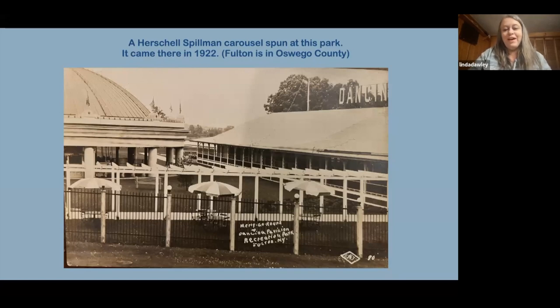I researched a carousel at Recreation Park in Fulton, New York, in Oswego County, though I never found a really good picture of it. There was a lot of work to get a Herschell-Spillman carousel there in 1922, but sadly the park lasted only until about 1930, so the carousel didn't stay long. What I find neat about postcards is that they help preserve the past — I have a couple postcards of this area showing the building, which was really pretty.